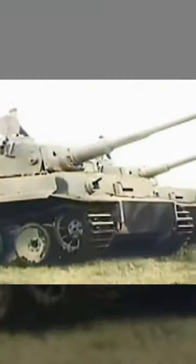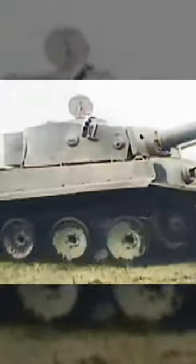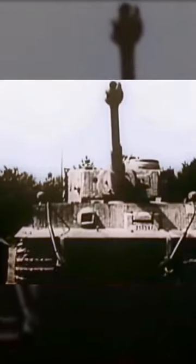It was prone to certain types of track failures and breakdowns, expensive to maintain, and limited in range by its high fuel consumption. However, its thick armor made the Tiger almost impervious to frontal fire from enemy tanks, but against the Allied production numbers, even a 10-to-1 kill ratio was not sufficient.